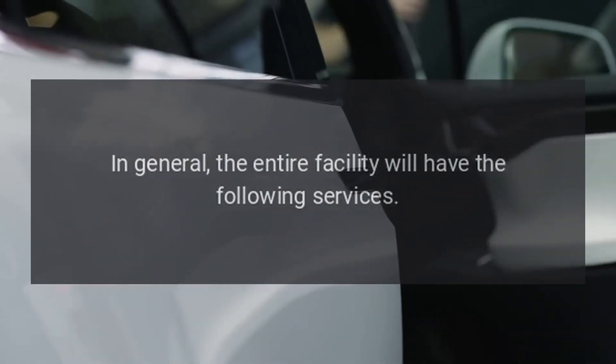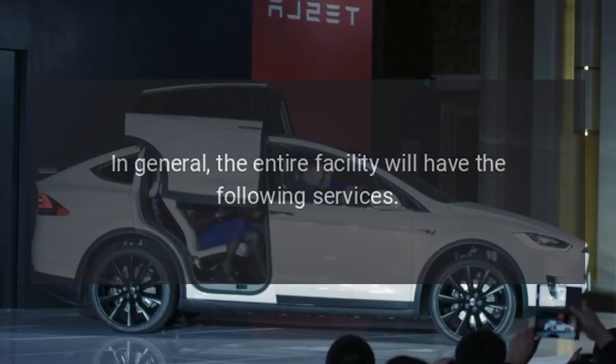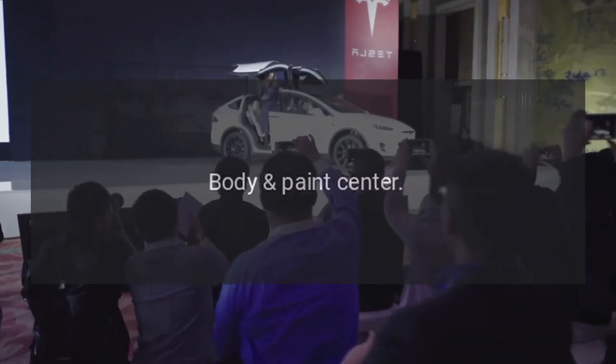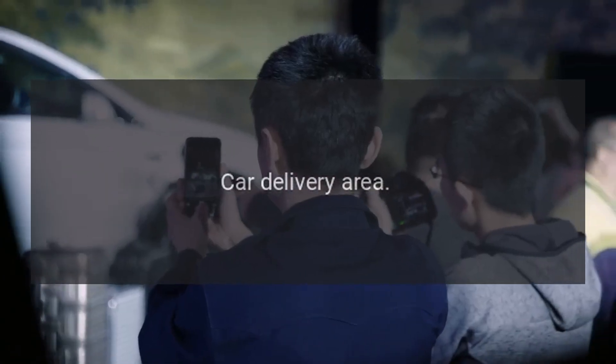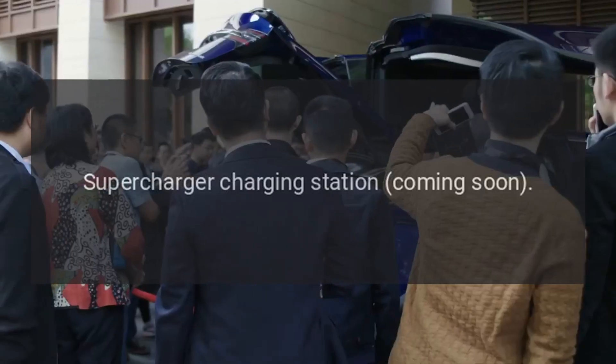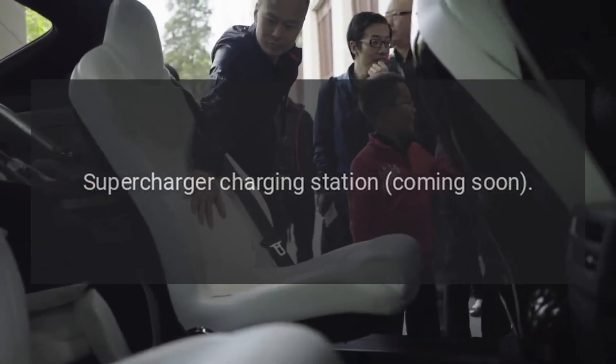In general, the entire facility will have the following services: showroom, service center, body paint center, car delivery area, spare parts warehouse, car storage area, offices, and a supercharger charging station coming soon.